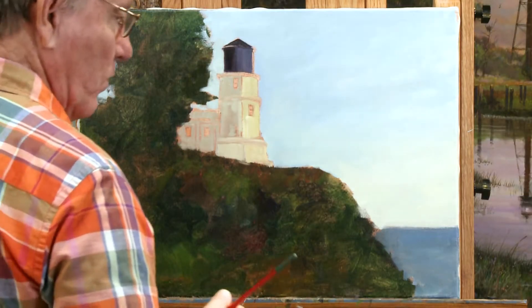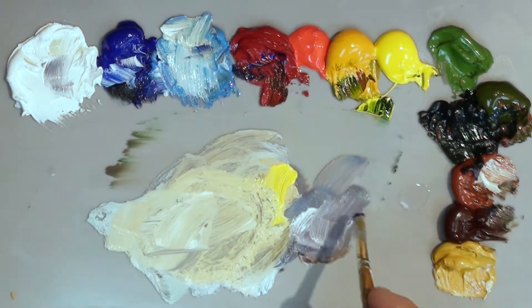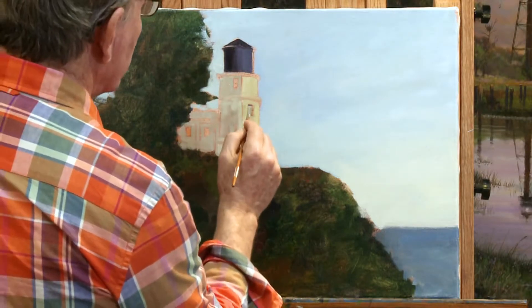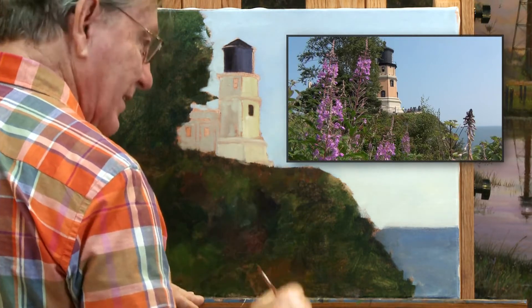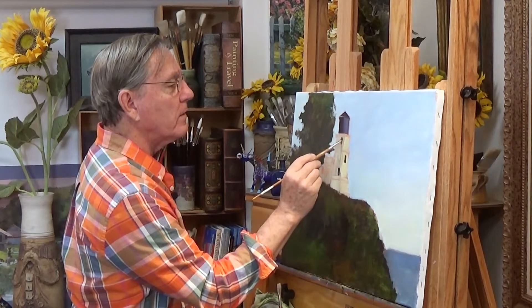That's quick work of blocking in the whole painting. I can get a smaller brush now and put in a few of these windows. I'm referencing my photograph as I go along here, pretty frequently glancing over at it. Another window right up here at the top.